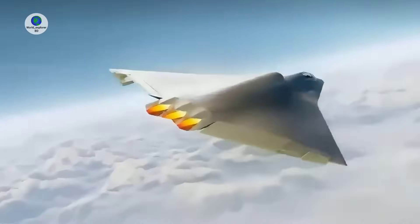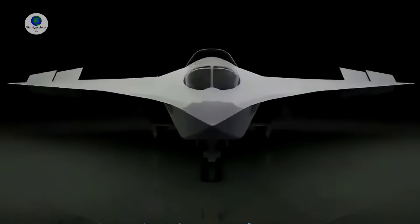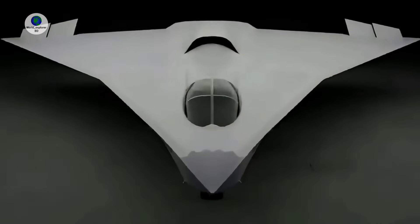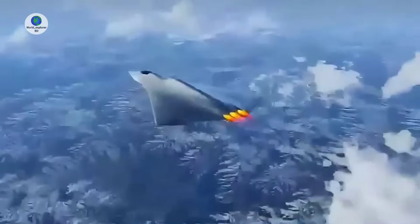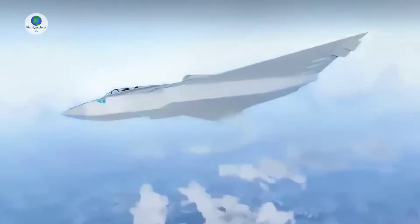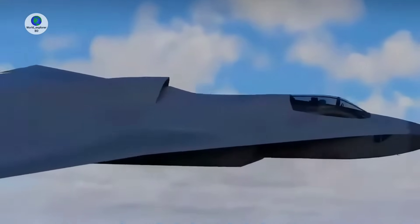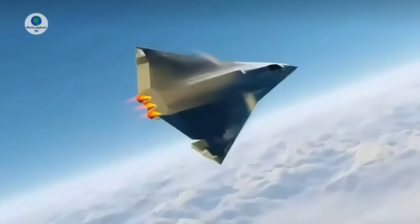Twin-seat configurations have long been expected for longer-range Chinese and American sixth-generation fighters due to a number of aspects of their roles. Despite fast-growing levels of automation and the integration of increasingly capable forms of artificial intelligence, the tremendous complexity of the operations which such aircraft will fly is expected to exceed the ability of a single pilot to handle effectively. The aircraft's expected very long range will also make the ability to share work over a longer period particularly important.